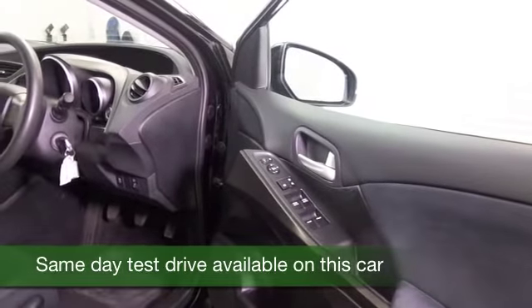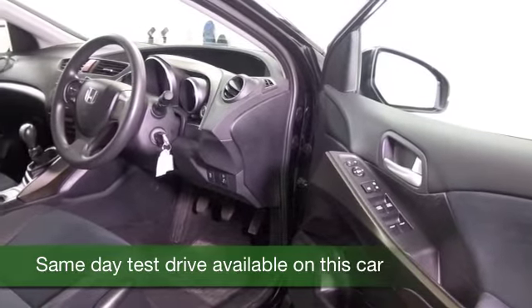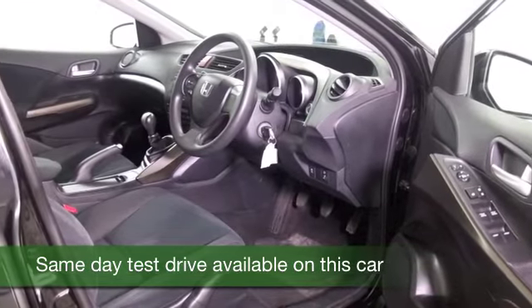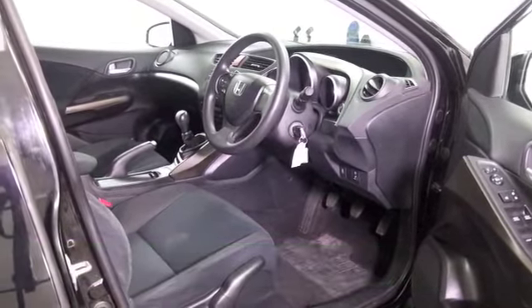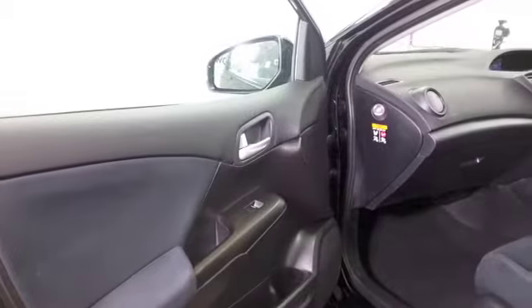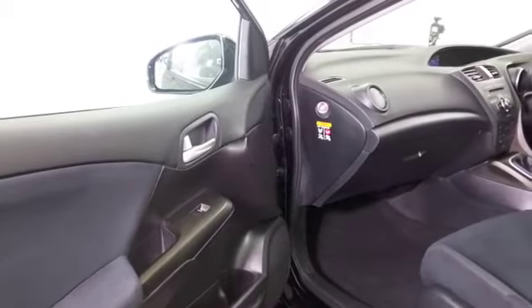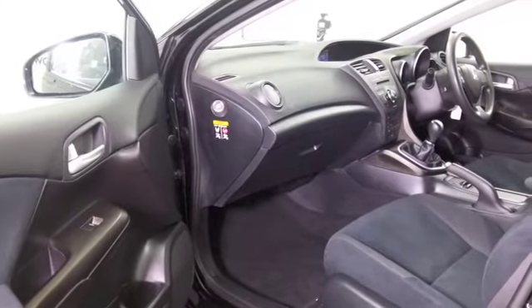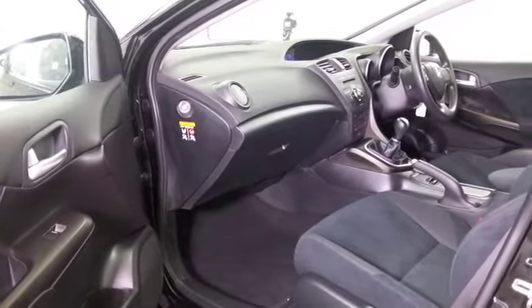We've always got a good selection for you to choose from. This is the 1.4 petrol — a very popular car. You get very decent running costs: 40, maybe 50 mpg depending on how and where you're driving. It will generally come under group 10 insurance, so running costs are easy on the pocket.